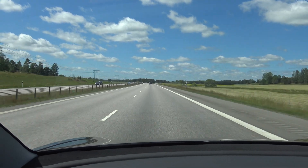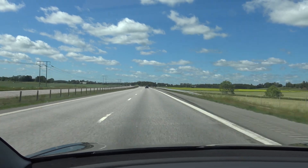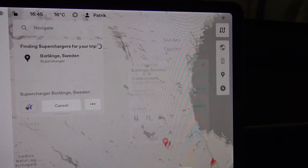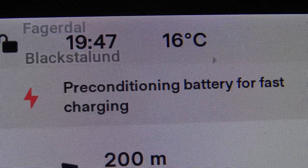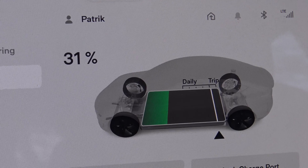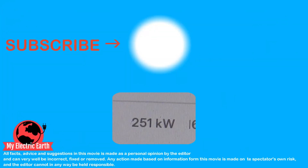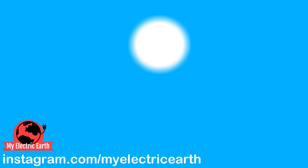So now we have all the conditions fulfilled — let's see if we can get the specified charging speed. We go to a supercharger capable of 250 kilowatt, we drove there for quite a long time, the car preconditioned the battery, and we have quite a low state of charge. We managed to reach the 250 kilowatt charging rate as specified for my Tesla Model 3.